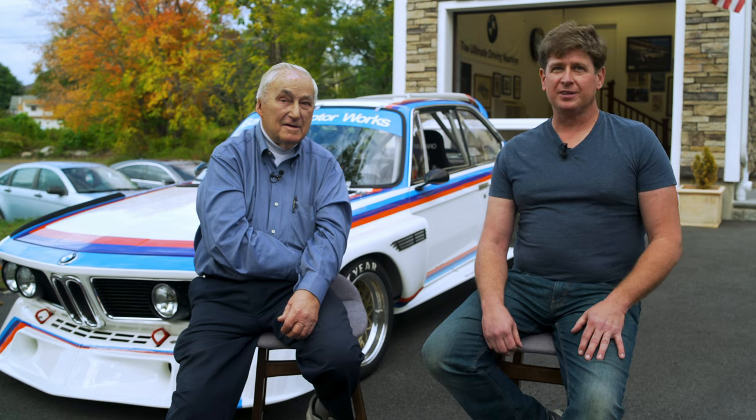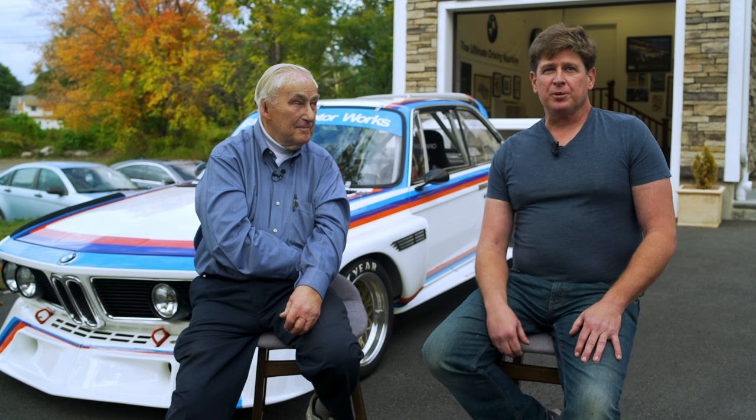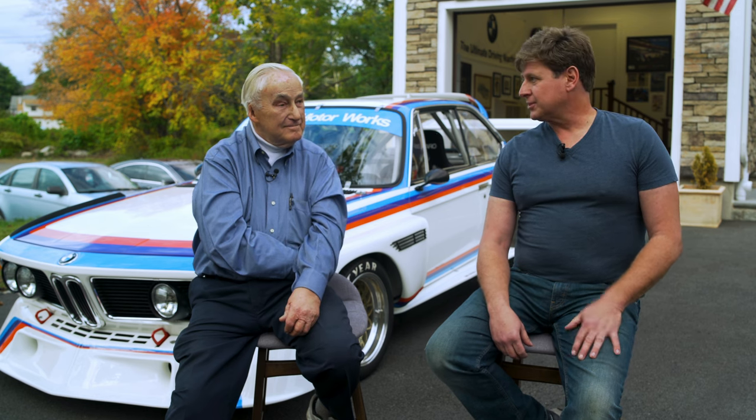My name is Joe Rodriguez and this is Jack Darin, and this is the BMW 3.5 CSL that Jack and I built.